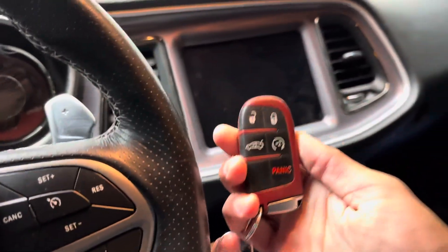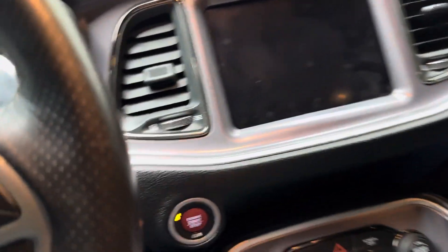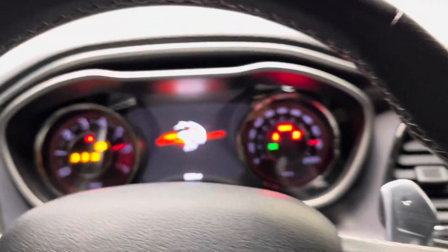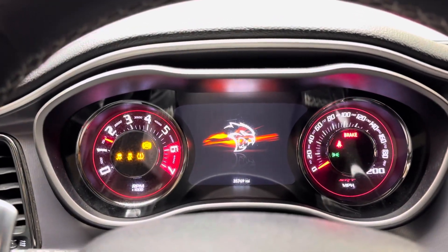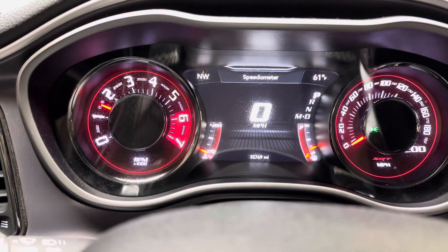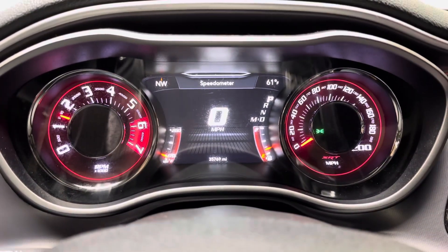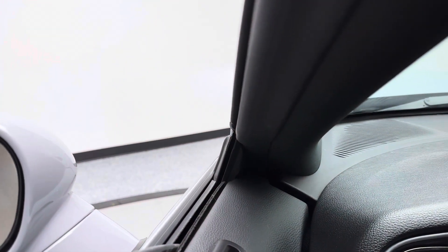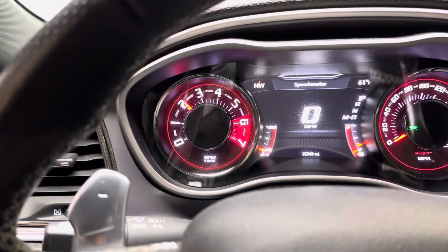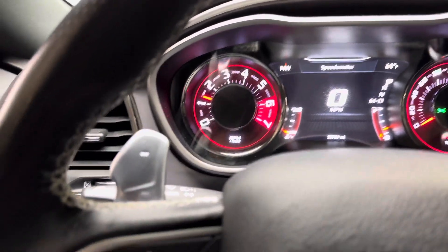Of course, you do have your red key with remote start. Going to fire it on. Currently, at the time of this video, we do have 35,769 miles. Let's give it a couple of revs here. Sounds nice and healthy.